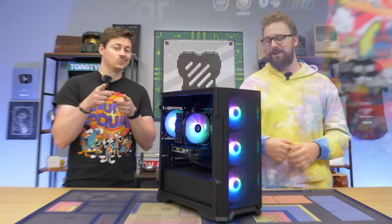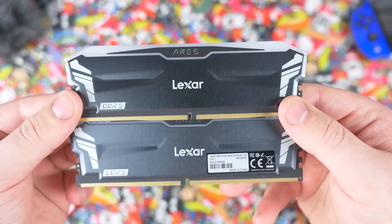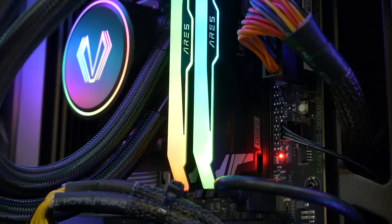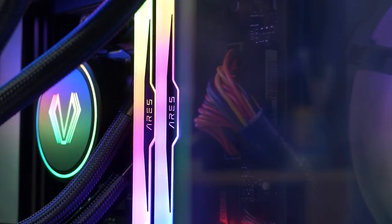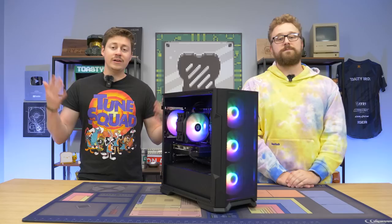But first, a word from today's sponsor. High-quality RAM is essential to ensuring you get maximum performance out of your gaming PC. That's why we love using Lexar Ares RGB DDR5 desktop memory. It's specifically designed for gaming, delivering peak performance of speeds up to 6,000 megahertz. It features an aluminum heatsink to keep temps under control, built-in power management to enhance efficiency, and on-die ECC to improve stability and reliability. Check out Lexar Ares RGB DDR5 through the links in the description, and big thanks to Lexar for sponsoring today's video.